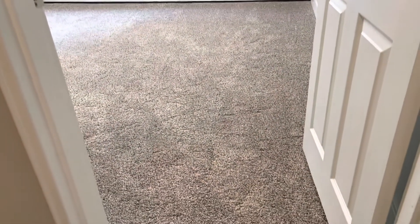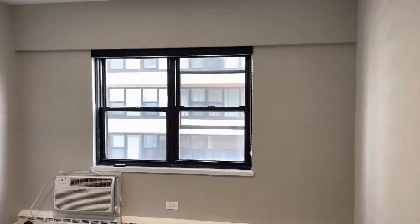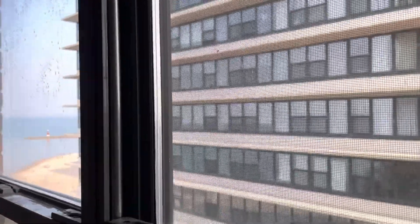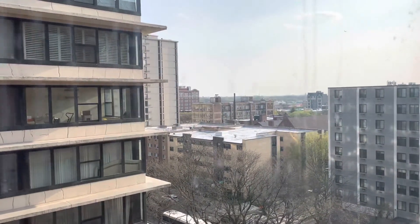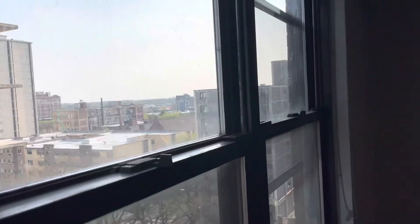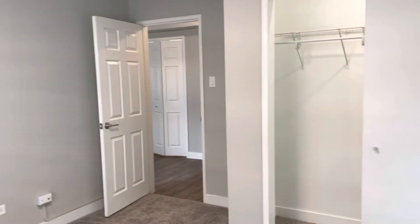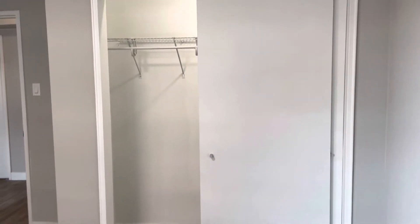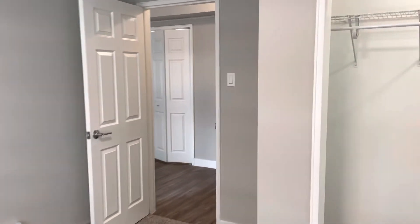Last but not least is your bedroom. The bedroom has carpeting, nice big windows. It has its own wall AC unit. You can see the lake nicely from here, and you can also catch a glimpse of the sunset — I apologize, the windows are a little bit dirty. Check out the closet space: a nice big closet with a sliding door and more space for all of your belongings.